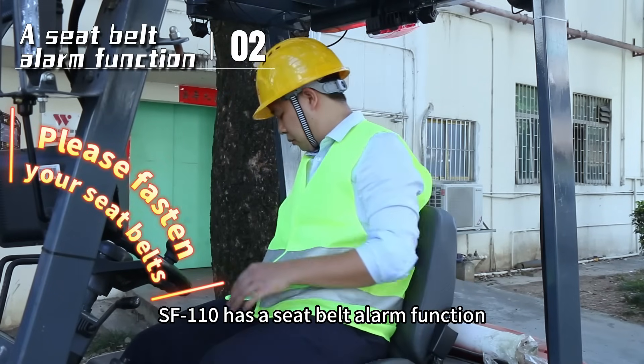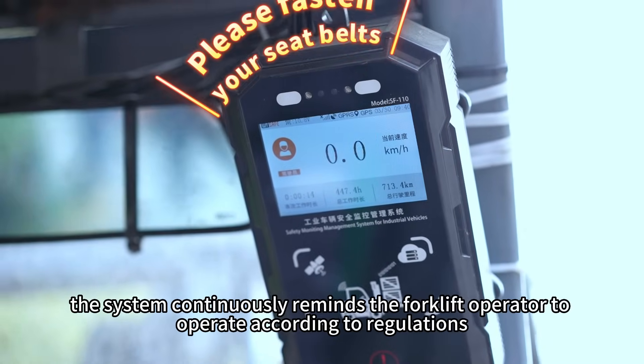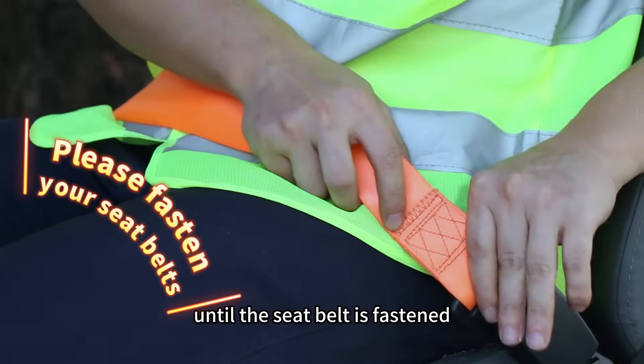SF110 has a seat belt alarm function. When the driver fails to wear the seat belt according to regulations, the system continuously reminds the forklift operator to operate according to regulations. The vehicle cannot start until the seat belt is fastened.